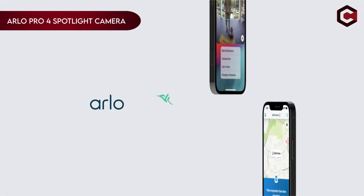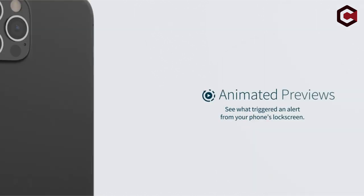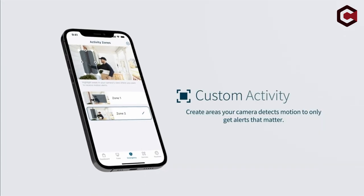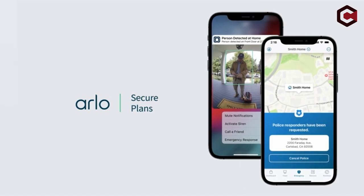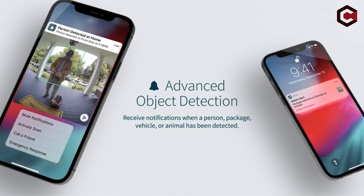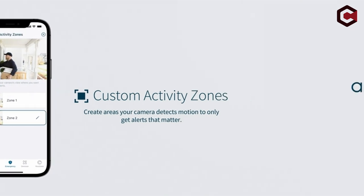On number 6: Arlo Pro 4 Spotlight Camera. Experience comprehensive security with this wireless outdoor camera featuring a wide 160-degree diagonal viewing angle for expansive coverage and auto image correction. Enjoy clear 2K HDR footage for enhanced detail, complemented by color night vision and an integrated spotlight for visibility even in low light. Its wire-free setup and compatibility with smart home systems ensure easy installation and seamless integration. With Arlo Secure, receive intelligent notifications and access advanced features like 24/7 monitoring, cloud recording, and smart activity zones. Additionally, utilize two-way audio to communicate with visitors at your doorstep. Designed to withstand various weather conditions, this camera offers reliable protection year-round.